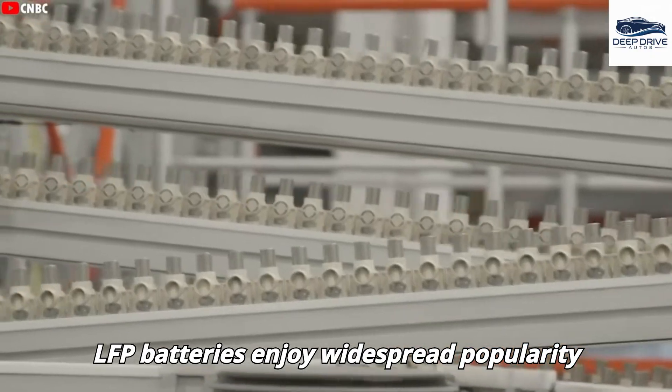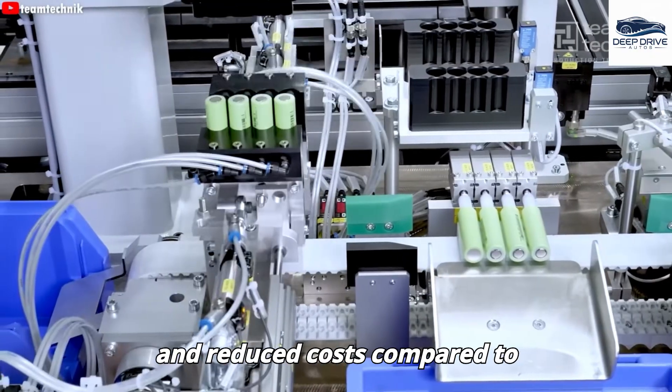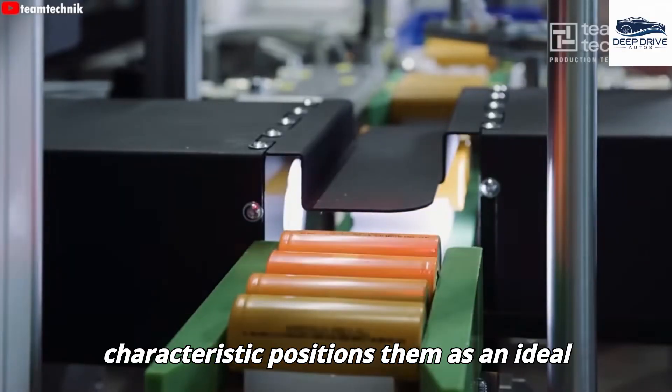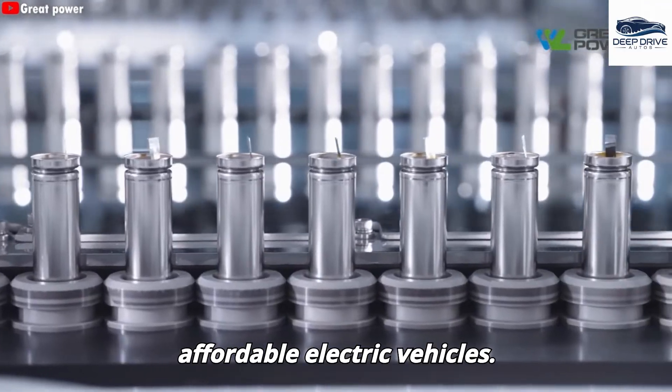LFP batteries enjoy widespread popularity due to their safety, extended lifespan, and reduced costs compared to nickel-based alternatives, positioning them as an ideal choice for the development of more affordable electric vehicles.